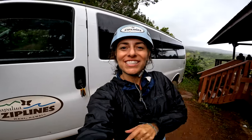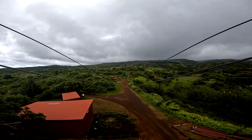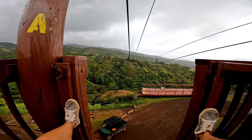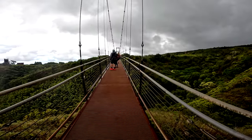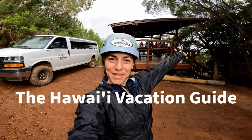Kapalua Zipline just got done with their four zip course, and let me tell you, it was awesome. I'm gonna show you what is included, talk to you about ziplining on Maui, and show you around a little bit. I'm Erica from the Hawaii Vacation Guide, and come zipline with me!